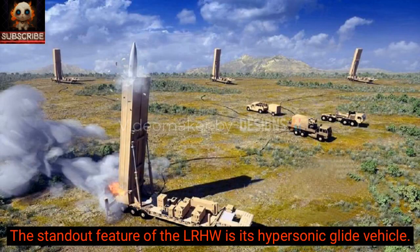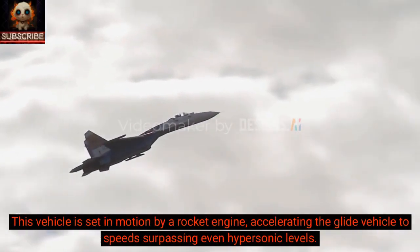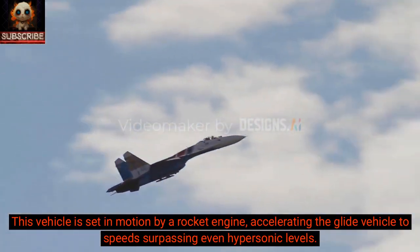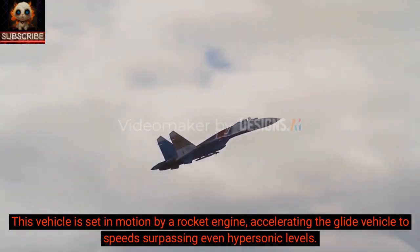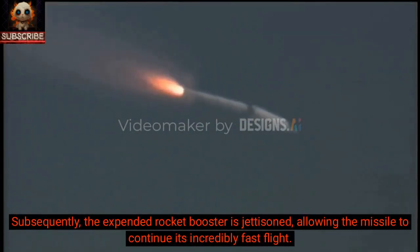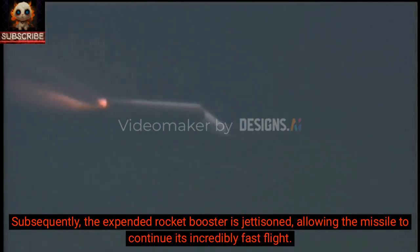The standout feature of the LRHW is its hypersonic glide vehicle. This vehicle is set in motion by a rocket engine, accelerating the glide vehicle to speeds surpassing even hypersonic levels. Subsequently, the expended rocket booster is jettisoned, allowing the missile to continue its incredibly fast flight.